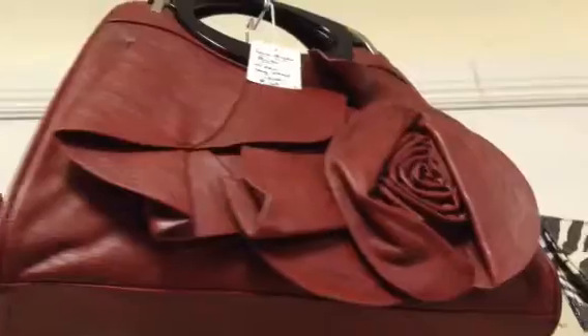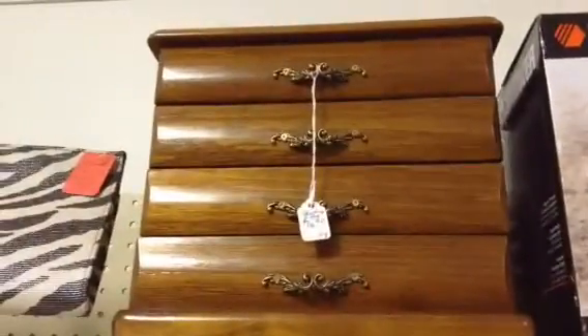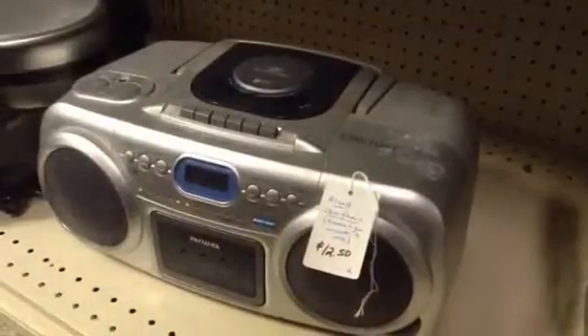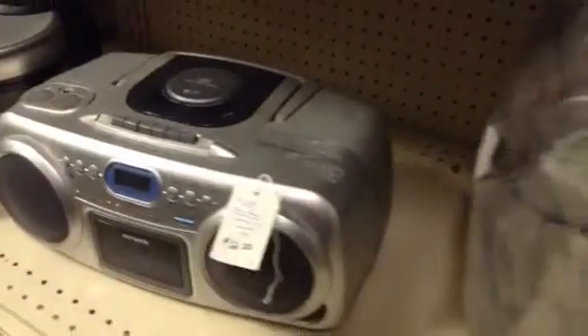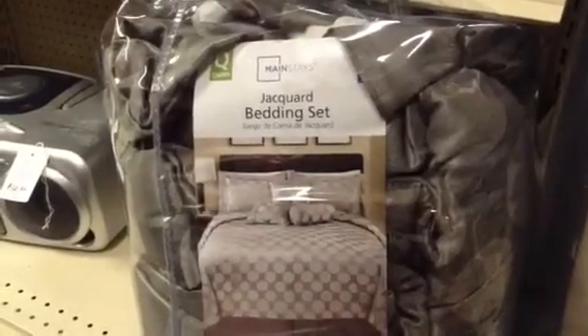This is a fall Prada purse. A larger wooden jewelry case or box. An Iowa CD and radio player. And here we have a Jacquard bedding set in a nice silver metallic color.